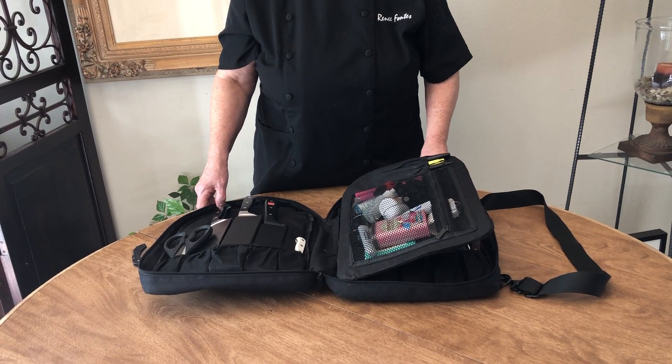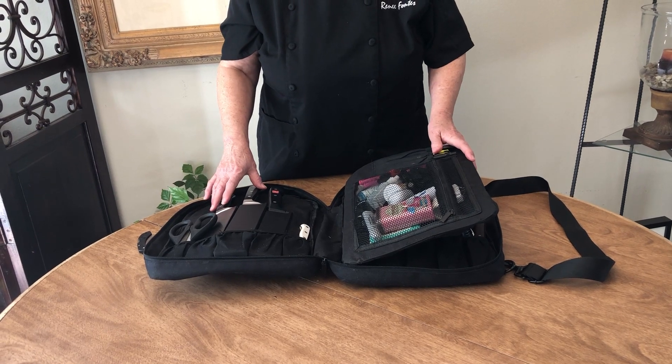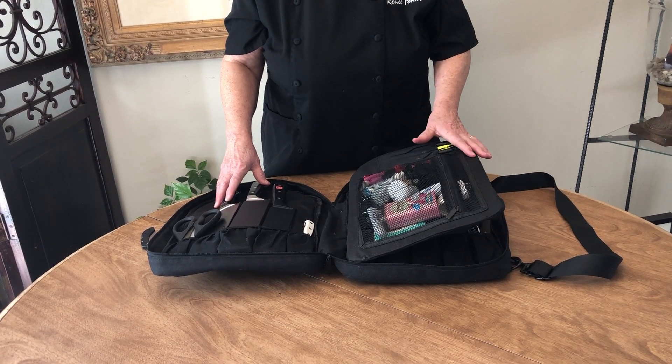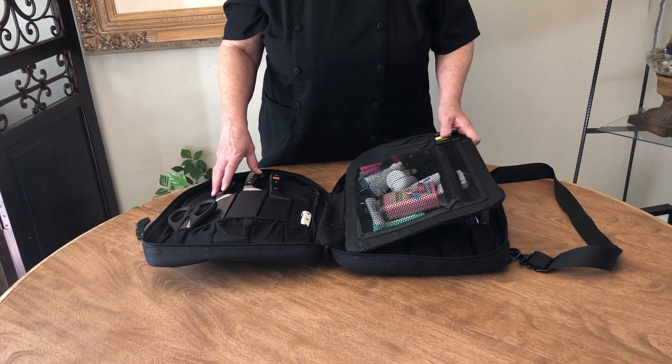Hi, I'm Renee Weir-Fontes. I'm a cookbook author and a caterer. I thought I'd give you a glimpse inside my knife bag and the tools that I take with me every day to work in a commercial kitchen or on-site as a party caterer.